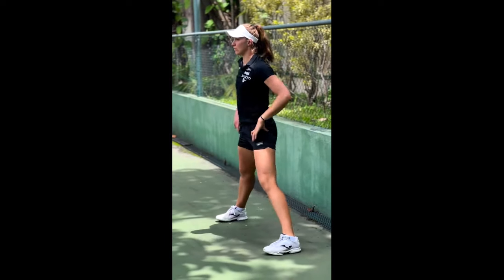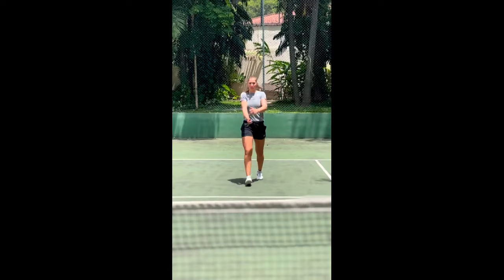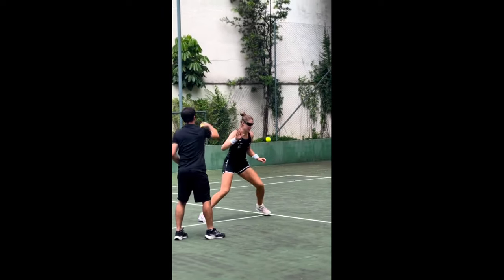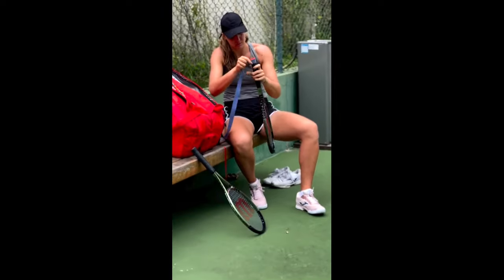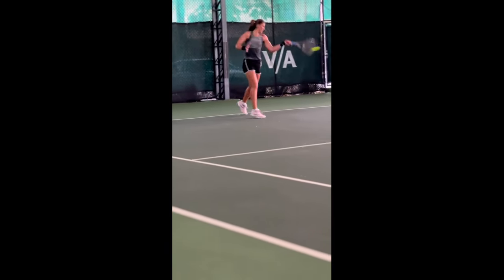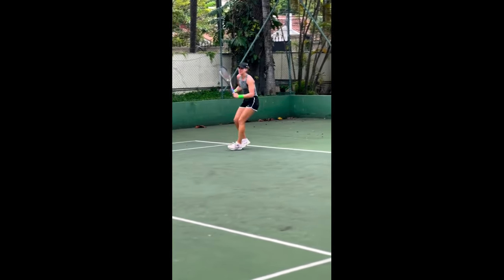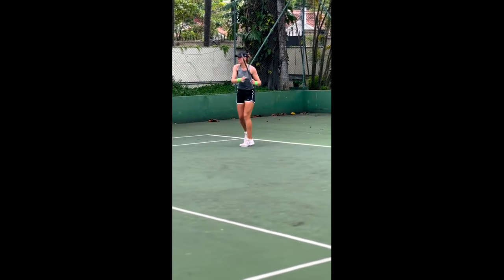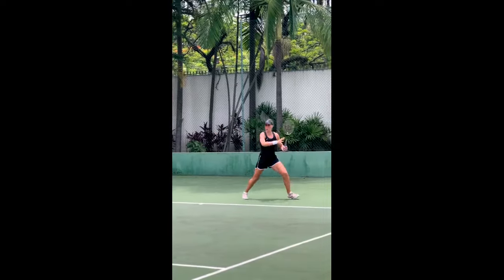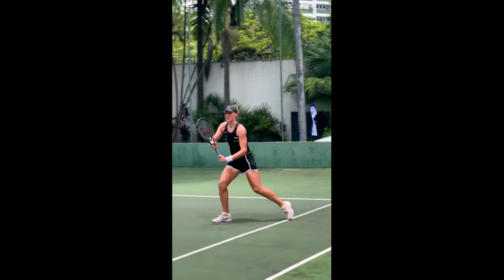Moving on to the lower body, Bia Haddad Maia understands that a strong and stable lower body is essential for generating power and explosiveness on the court. She incorporates various exercises that target her quadriceps, hamstrings, glutes and calves. Squats, lunges, deadlifts and calf raises are some of the exercises she includes in her routine. Squats are fundamental lower body exercises that simultaneously engage multiple muscles, primarily targeting the quadriceps, hamstrings and glutes. She performs squats with proper form and gradually increases the resistance, continuously challenging her lower body muscles.